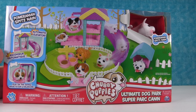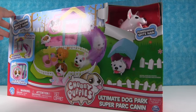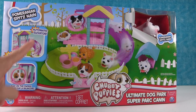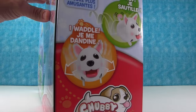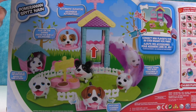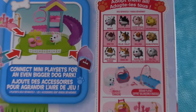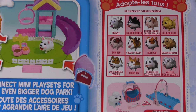This is really adorable. It is! So this comes with a Pomeranian chubby puppy, and look at all the cool stuff our little chubby puppy is gonna be able to do in the Ultimate Dog Park. It has an automatic elevator and a swing. Let's take a look at the other side. And up here are all the different chubby puppies you can get.